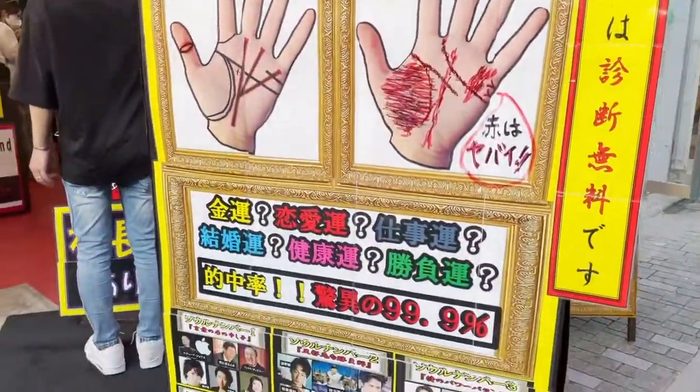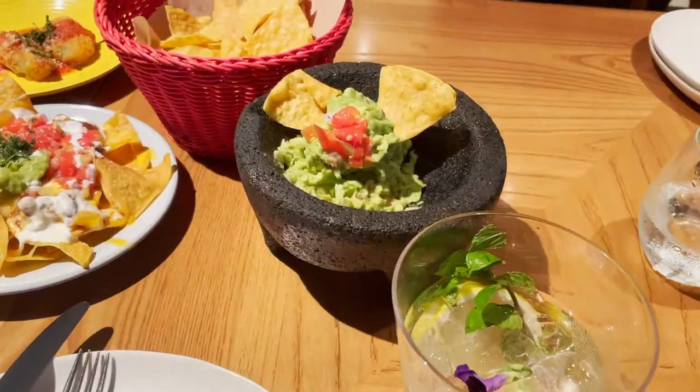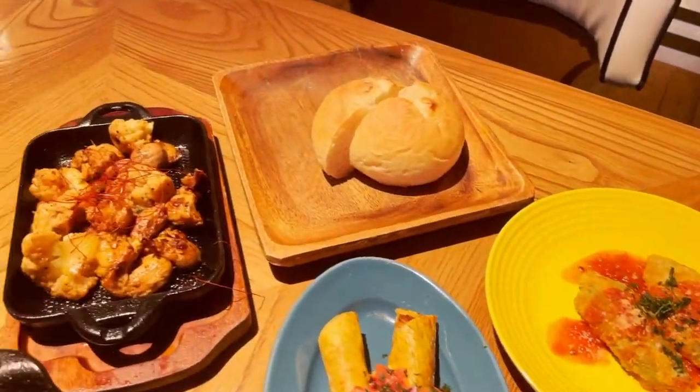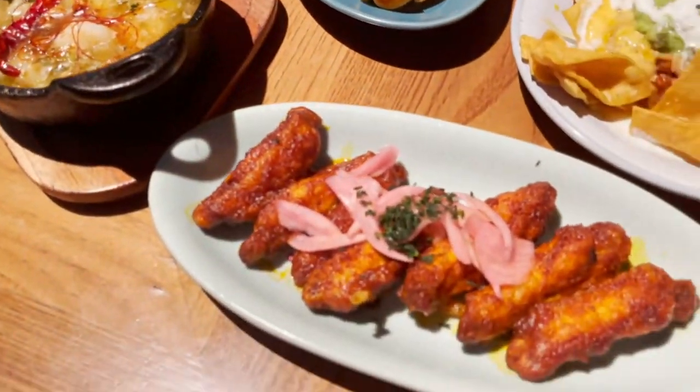Anyway, time for lunch and we went to this Mexican restaurant that was highly recommended by a friend of mine. Just FYI, their deep fried jalapeños, fajitas, spicy chicken wings, and guacamole are so, so good.